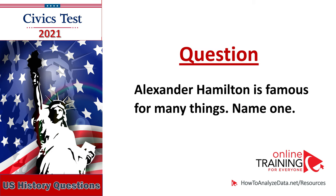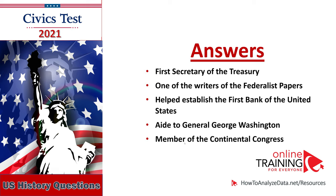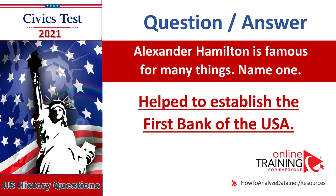Alexander Hamilton is famous for many things — name one: First Secretary of the Treasury, one of the writers of the Federalist Papers, helped establish the First Bank of the United States, aide to General George Washington, Member of the Continental Congress. Alexander Hamilton is famous for many things — name one: Helped to establish the First Bank of the USA.